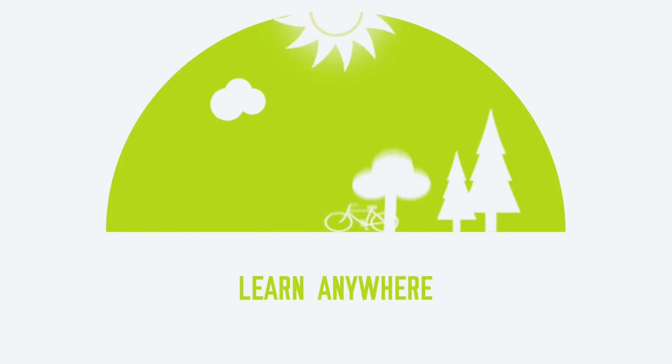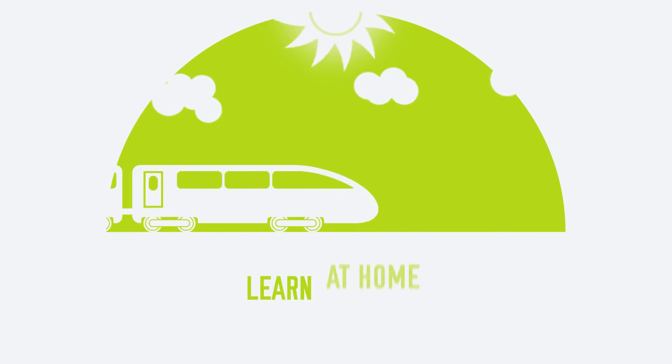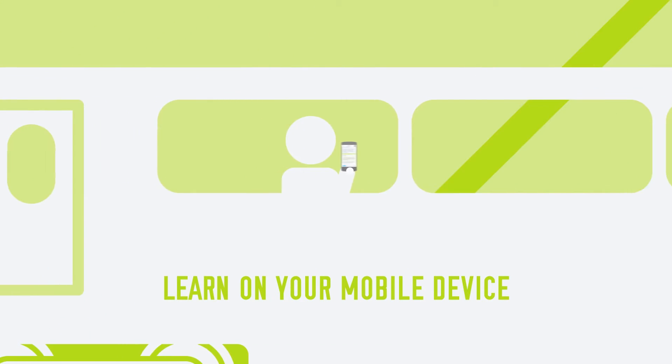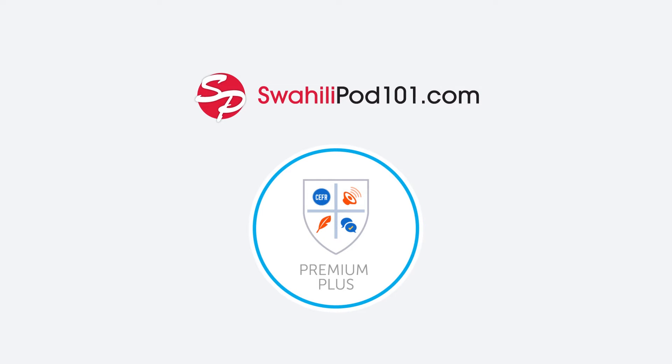Learn anywhere, anytime — at home, on the go, on your mobile device. Get SwahiliPod 101 Premium Plus right now.